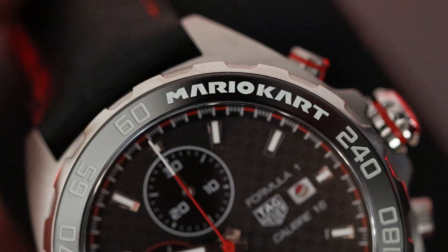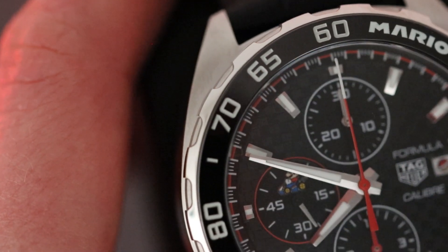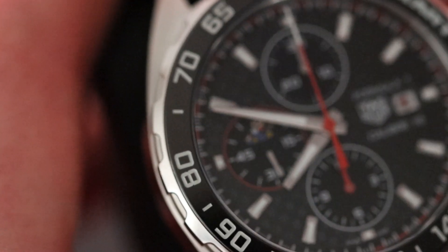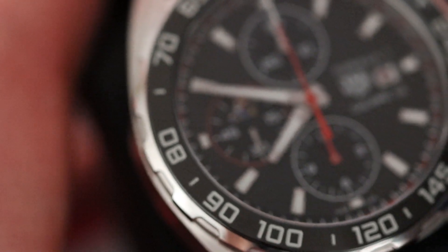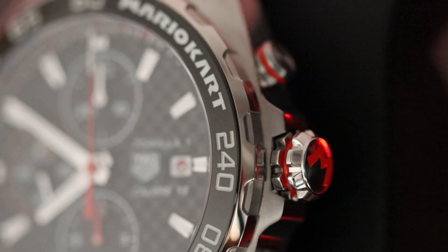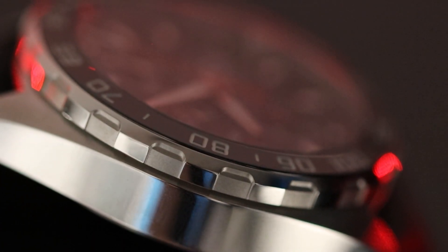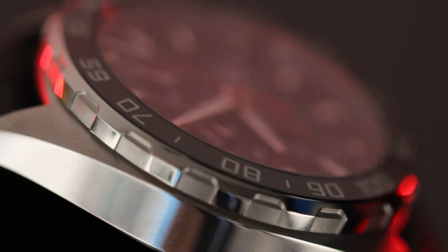Moving on now to the bezel, you can see that again we have more Mario-inspired features, this time with the Mario Kart logo being inscribed into the black ceramic insert alongside the rest of the tachymetre scale. And alongside the outside of the bezel, we have the classic F1 setup with stainless steel rivets spanning the whole way around in alternate polished and sandblasted finishes.